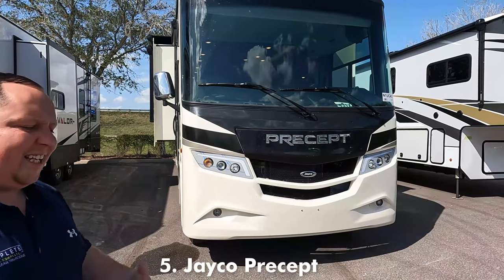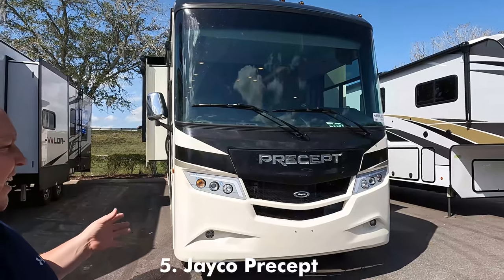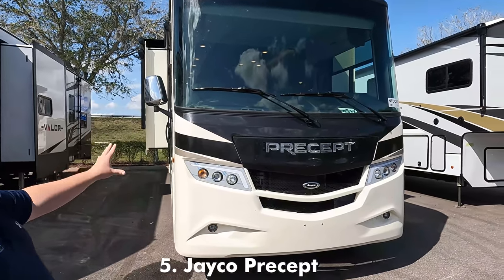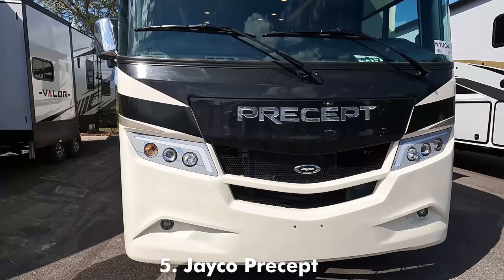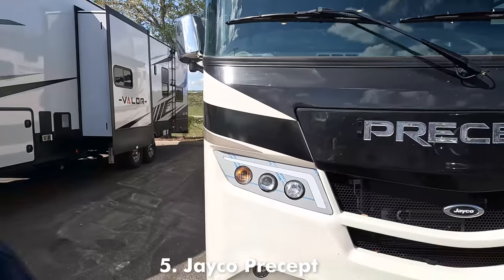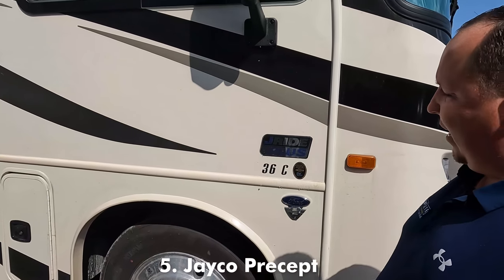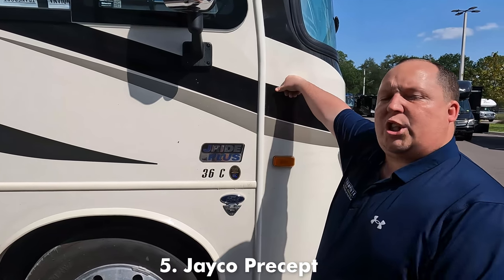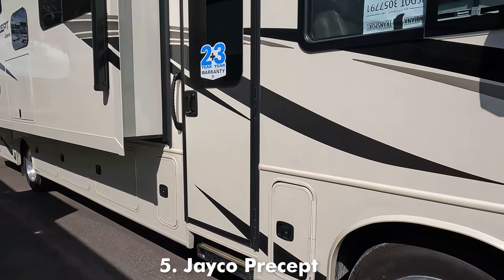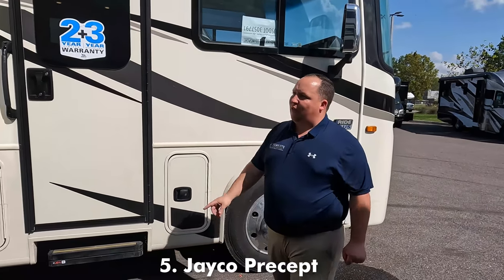It's the Jayco Precept 36C. This is going to be a sister product to the Integra Coach Vision XL 36C. This is one of the biggest Class A gas motorhomes on the entire market. Right up front, we have a nice headlight design — Jayco kind of looks like bird wings with those LED lights. Huge 120-inch windshield. This is partial body paint, with the option for full body paint. It does have the Jayride Plus, a computer-balanced driveshaft system with Kony shocks, making it one of the better riding Class A gas motorhomes in the industry. Huge 22.5-inch tires with shiny Alcoa rims.